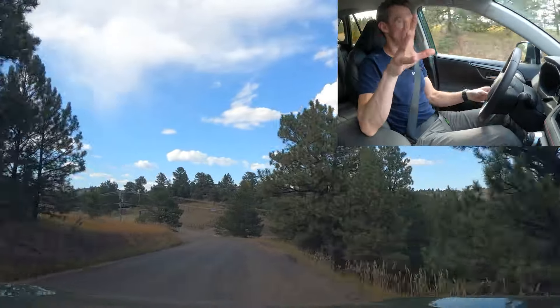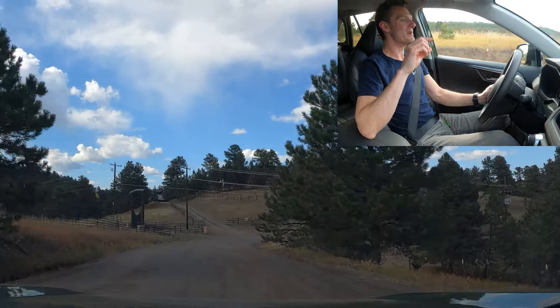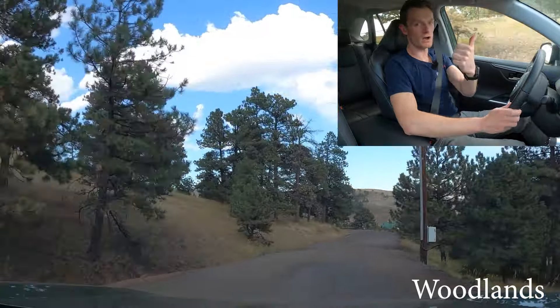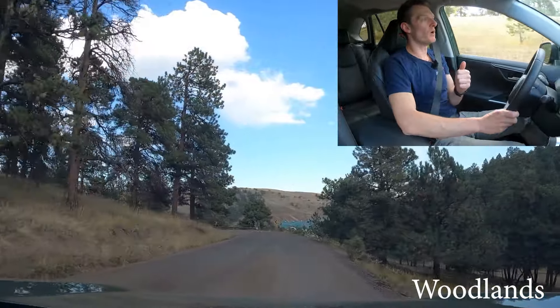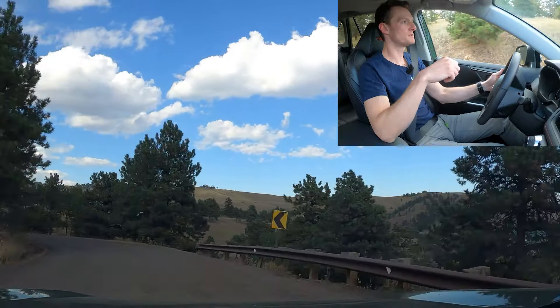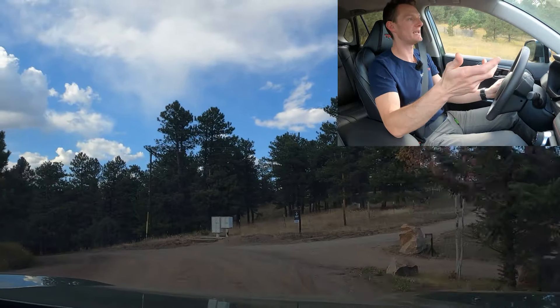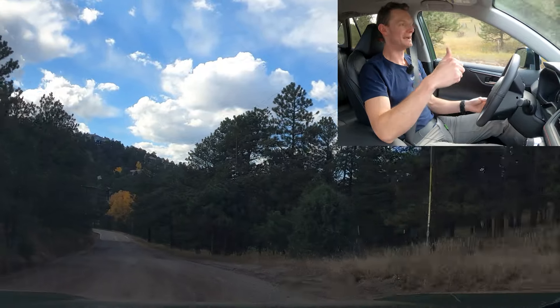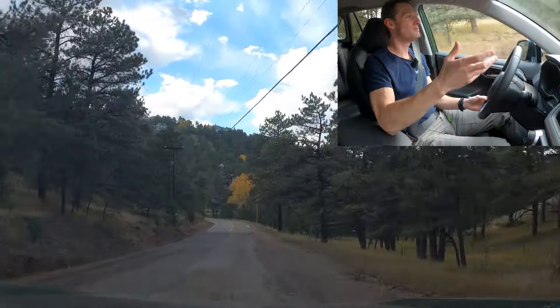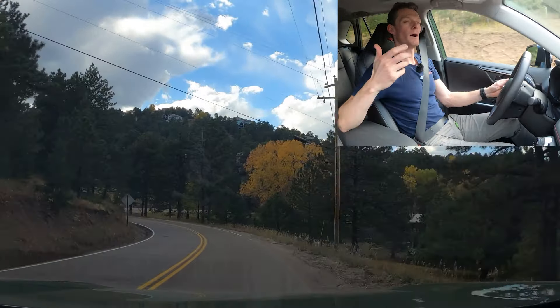Here's the kicker — there is a trim level called the Woodlands. It gets the TRD Off-Road suspension that this car has, plus the off-road all-terrain tires just like this one, plus the hybrid engine — the more superior powertrain in many ways. And the Woodlands is $4,000 cheaper than this vehicle. Why would you not go with that?